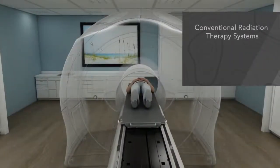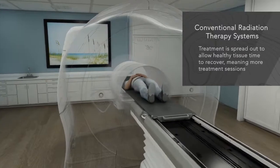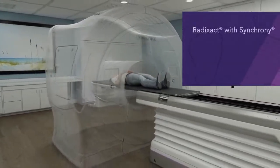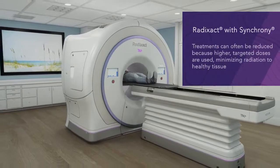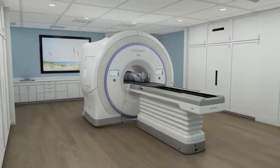Without motion synchronization, treatments are spread out over many weeks to give healthy tissue a chance to recover from unwanted radiation. With Synchrony, the total number of treatments can often be reduced, because healthy tissue receives significantly less unwanted radiation. Shorter courses of treatment allow you to get back to your life much more quickly.